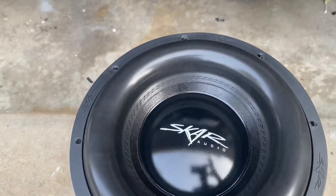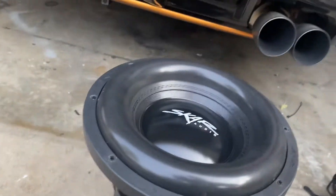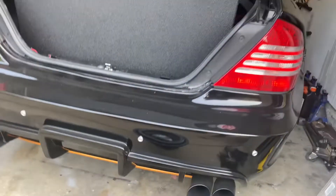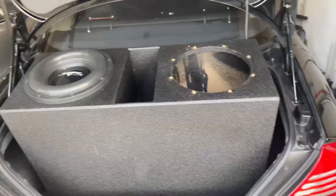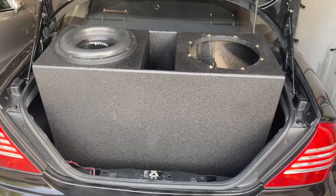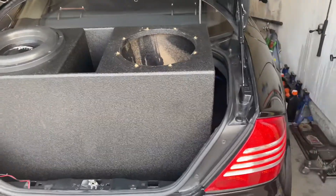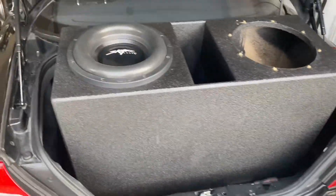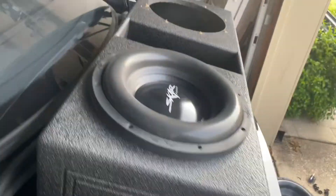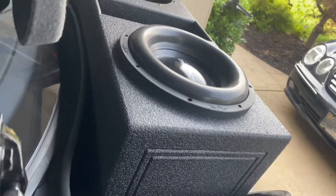Now these are the high SPL editions. This magnet is humongous — it's heavy. This subwoofer is so big and heavy I can't pull the box out with both subwoofers installed. I have to remove both of them because this box is the max size I can even put in this trunk. Usually it's laying down flat and it takes up 90% of my trunk.